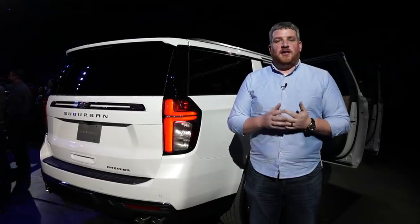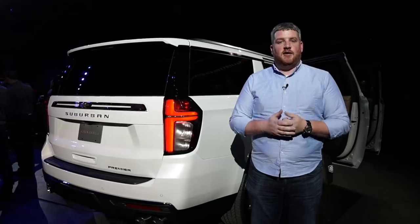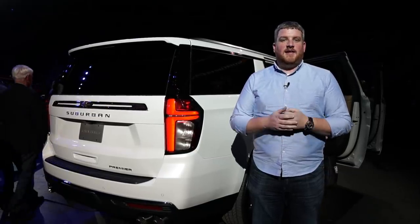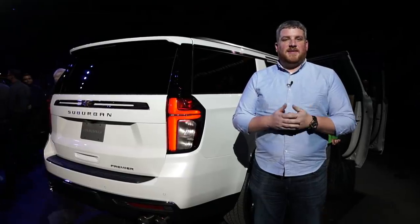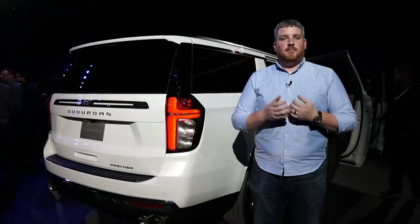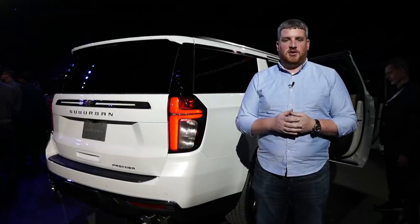Chevrolet hasn't announced pricing yet for its new Suburban and Tahoe, but we're expecting modest increases over its predecessors. That said, given the number of improvements with these vehicles, we expect that to be an okay thing for most consumers. Look for more on these vehicles as their mid-2020 on-sale date approaches.